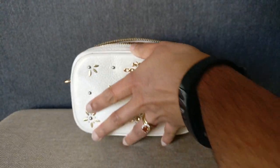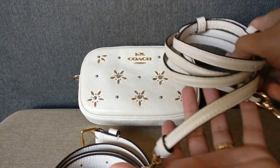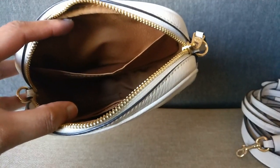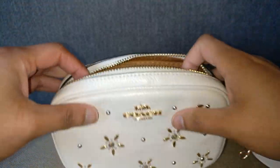Right now I have in here both the belt strap as well as the crossbody strap, so I'm just going to set those aside. The interior of this bag is pretty simple — you just have one slip pocket and then two card slots on the side.